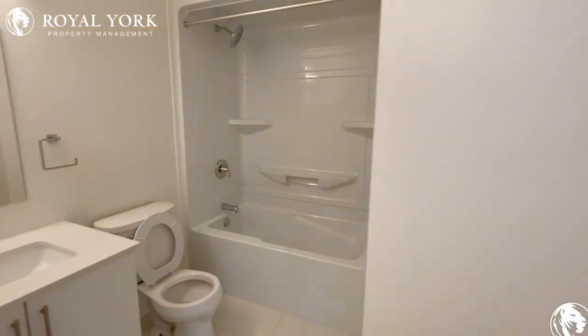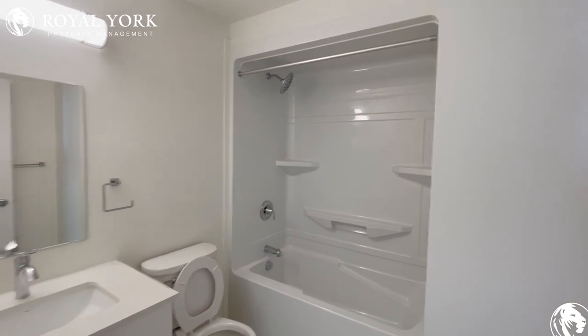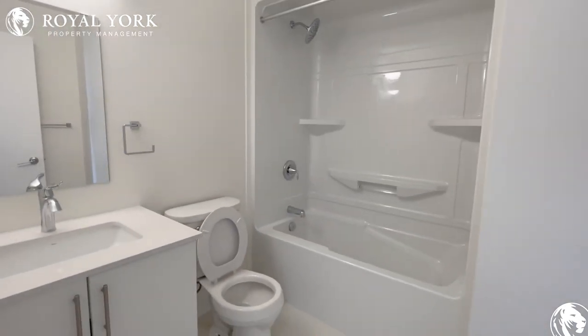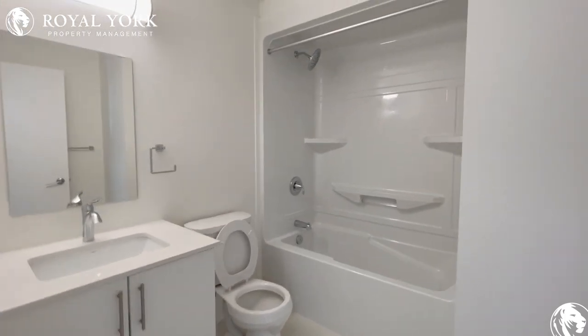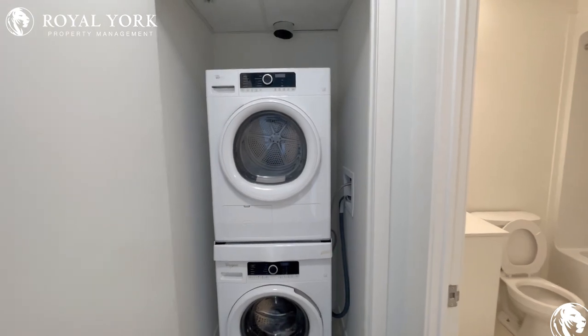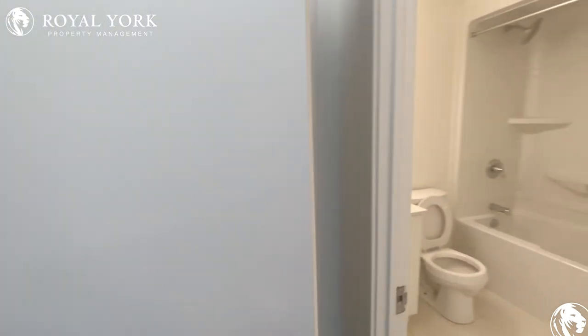And across the hallway, we have our main bathroom here. Tons of space in here — you have your shower head up top, your tub below, your toilet tucked away, and you have your storage with the mirror right over here. And right next door, you have your stacked washer and dryer in the unit.